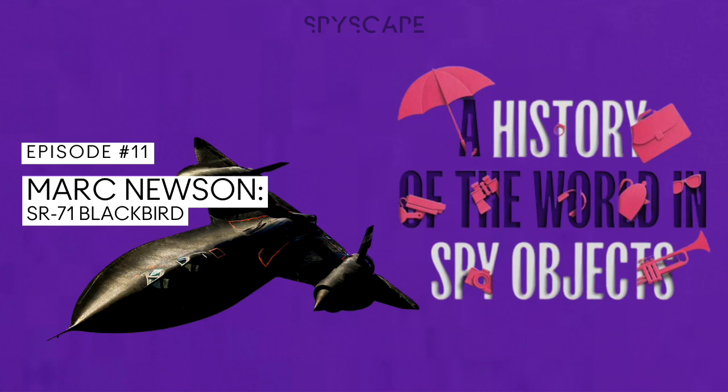The SR-71 was a product of the Lockheed Martin Skunkworks in the USA — a place where top-secret projects known only to the CIA and the US Air Force took place. Everything that came out of the Skunkworks was, and still is, cloaked in complete secrecy. That's Mark Newson, an acclaimed industrial designer, creative director and artist, who is fascinated by the iconic SR-71 spy plane.